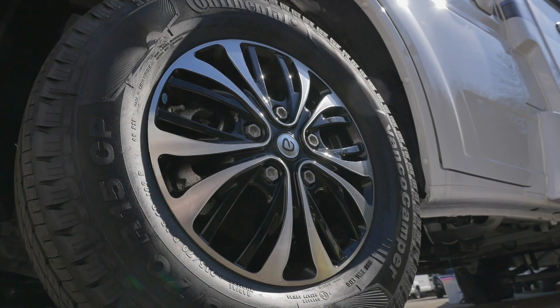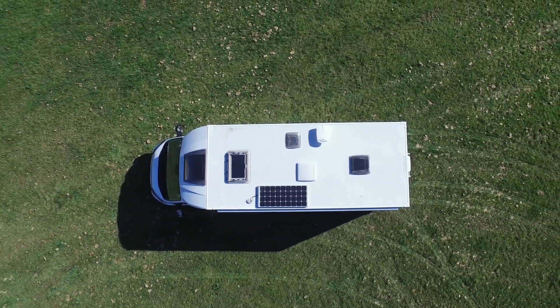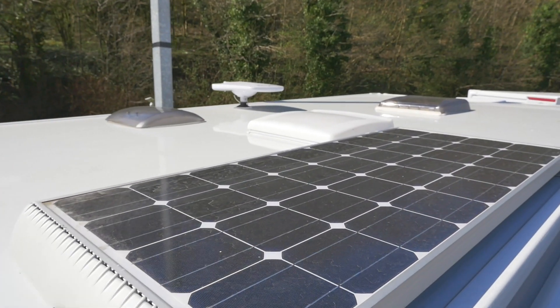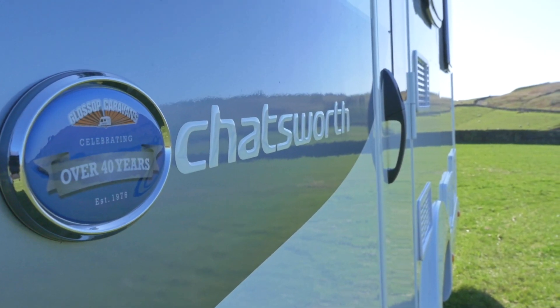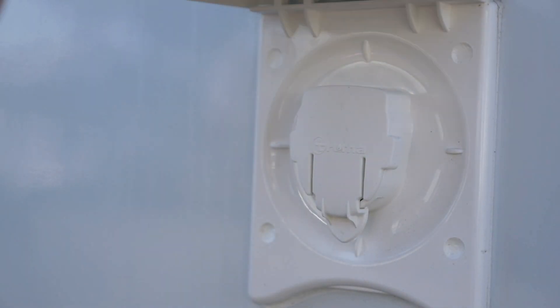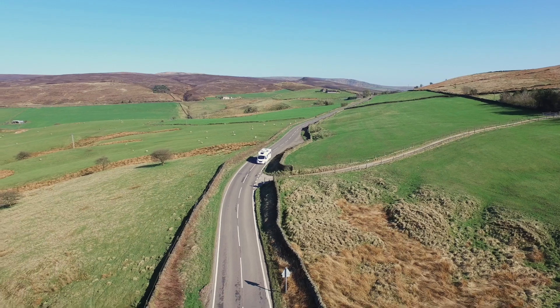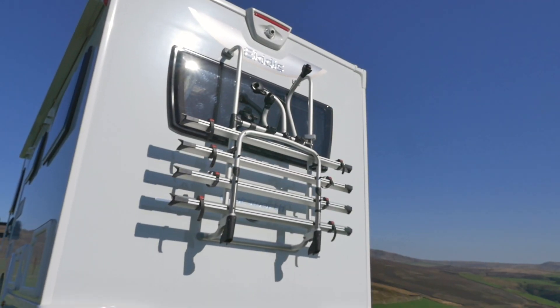Externally, the Chatsworth benefits from alloy wheels and GRP sides. Light and power is added by the Skyview cab roof and the solar panel. A roll-out awning offers shade and protection from the elements, whilst an external 240-volt socket, barbecue point and external shower allows you to make the most of the outdoors. A Fiamma bike rack adds essential storage for the avid cyclist.